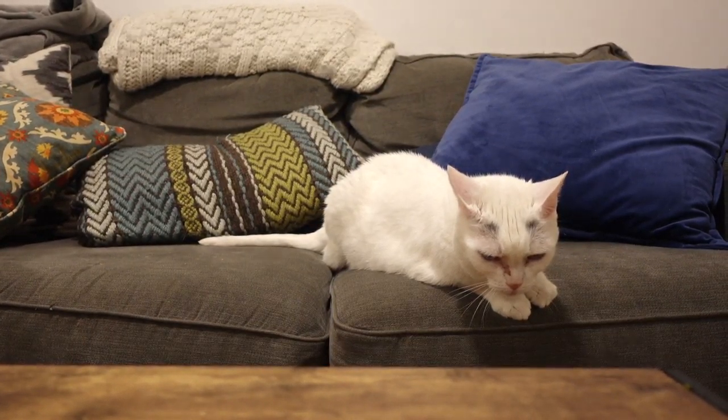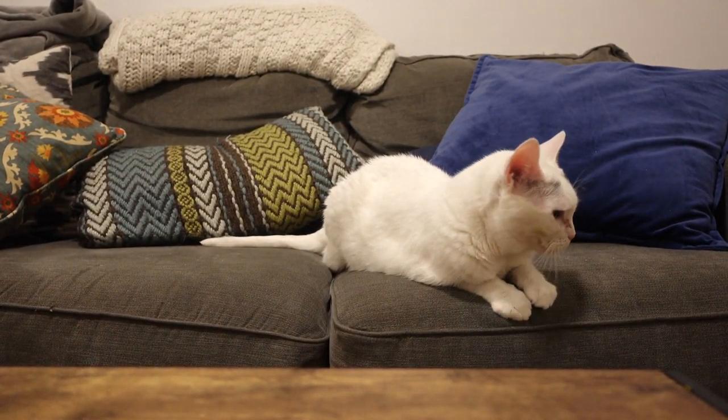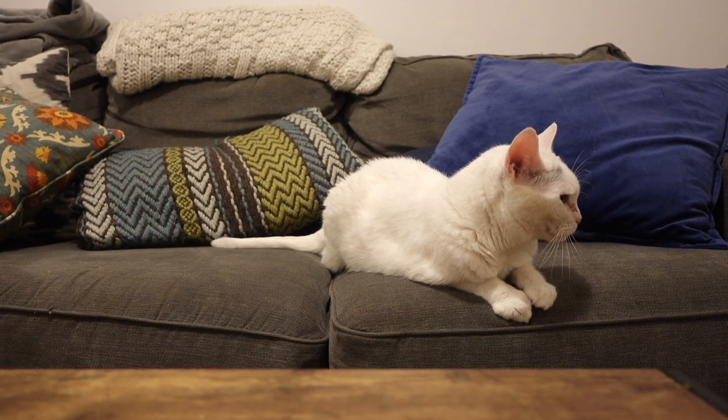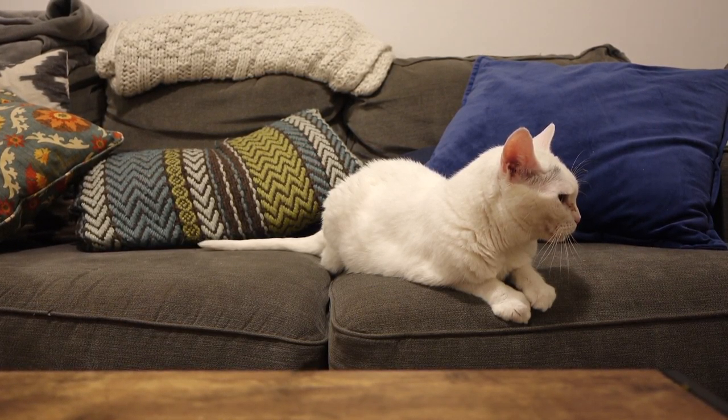Hello everyone, and welcome to my official apartment tour video, which I've been teasing for a long time. I forgot to film an intro and outro, so here's Boo.